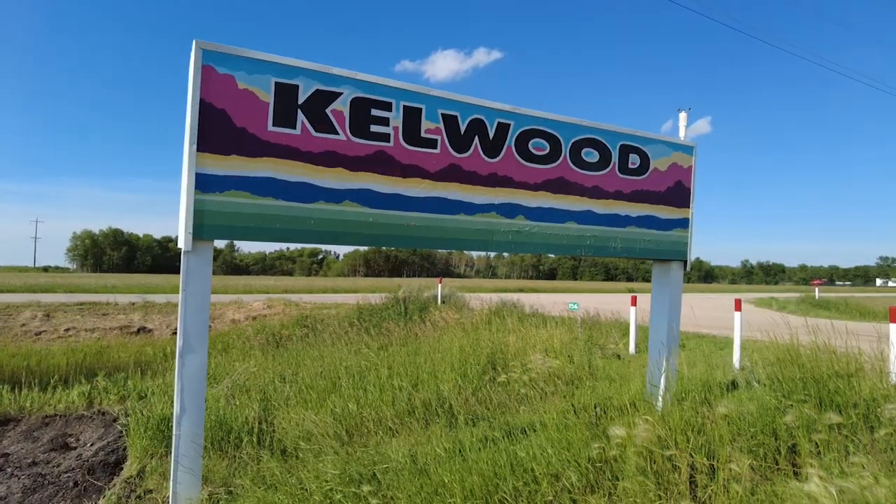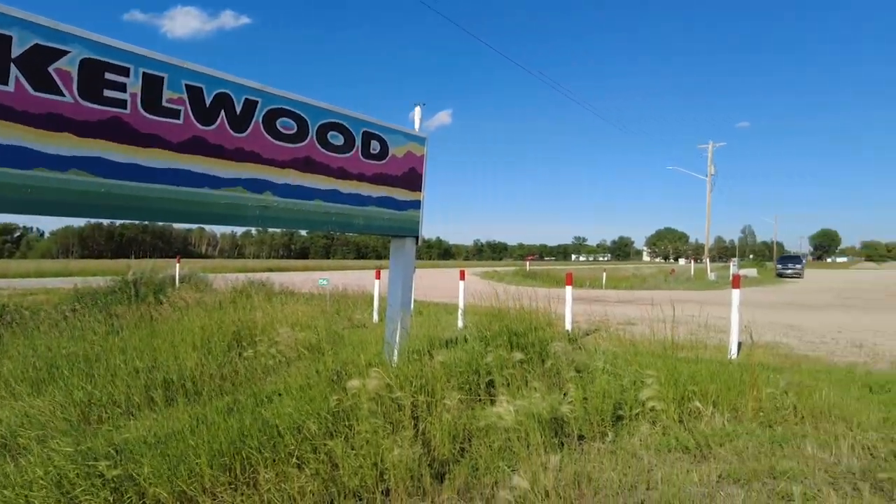On this episode of Travels with Bill, we're in Kelwood, Manitoba, checking out the Kelwood Barn.